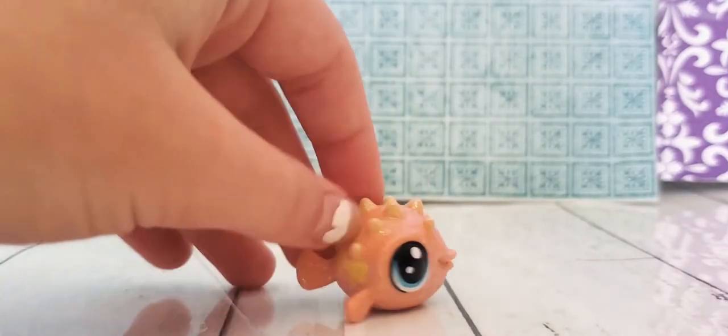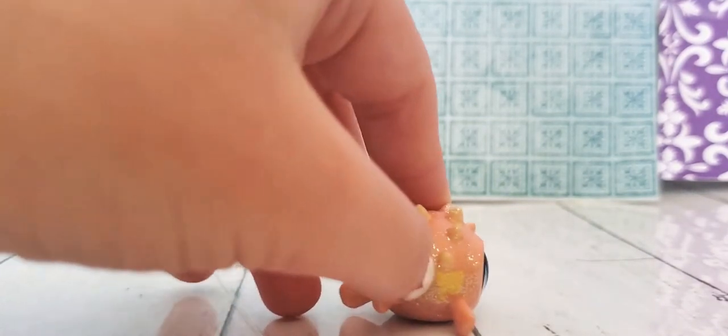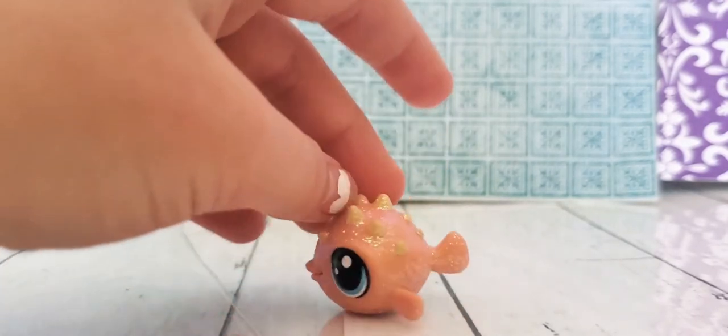Now we have this little puffer fish. He's really glittery. There's his little mark — it's hidden. And now we're going to be moving on to the real ones.